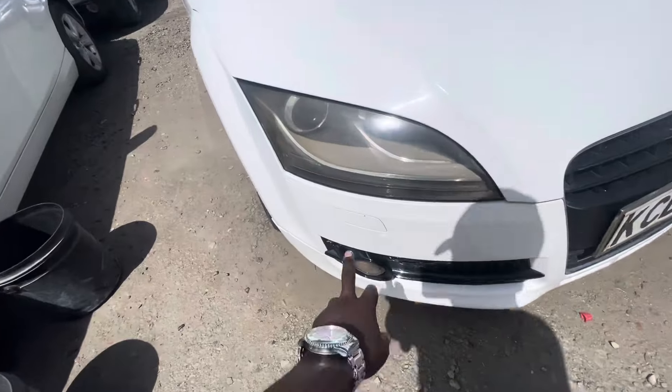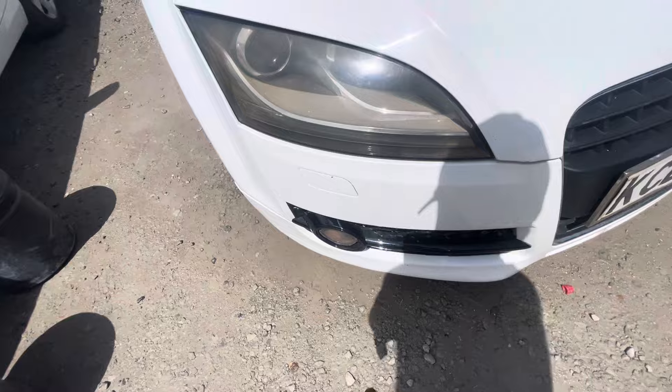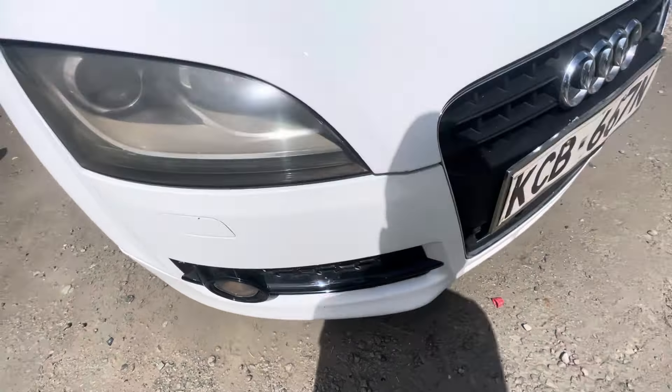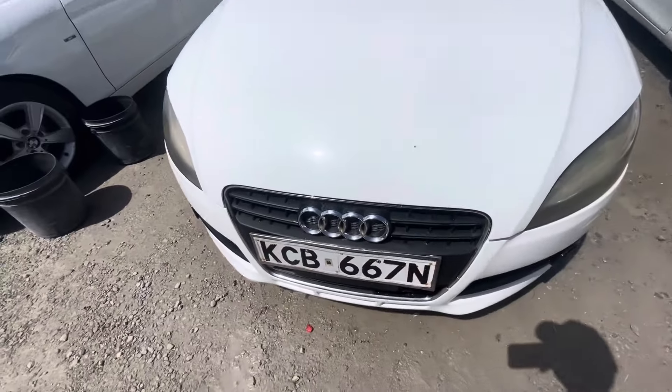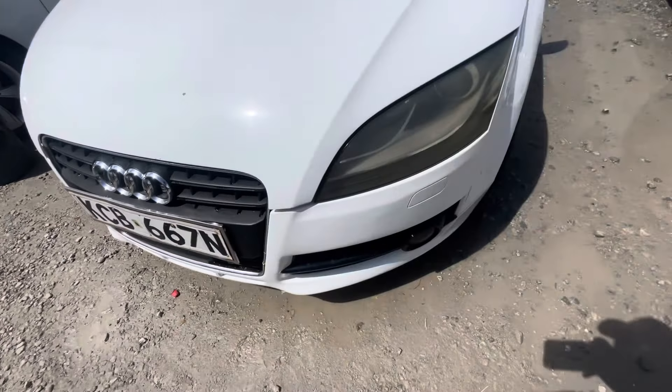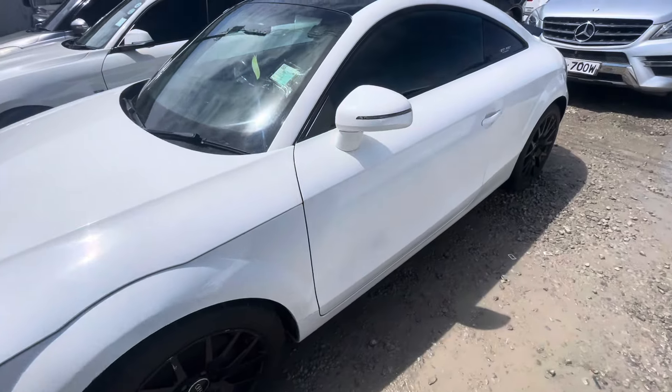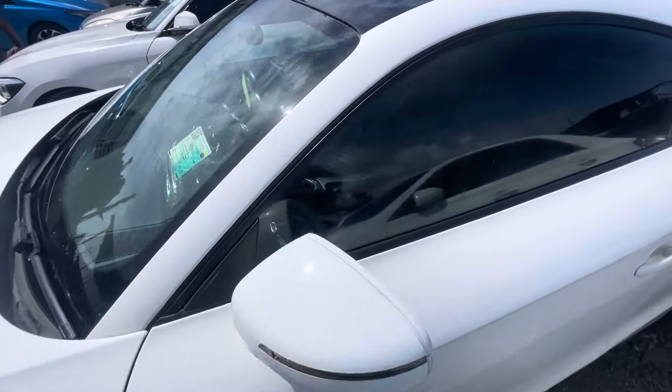The front comes with LEDs — LED lighting, daytime running lights. Headlamp, fog lights there. Of course, don't forget the Audi rings here, showing you the German machine that you are driving. Turn signals on the side mirror here.